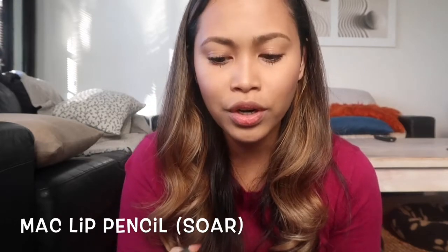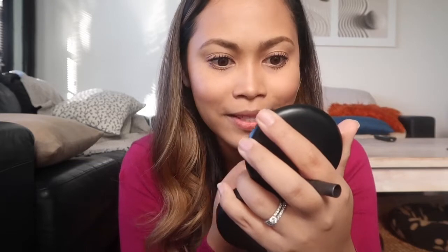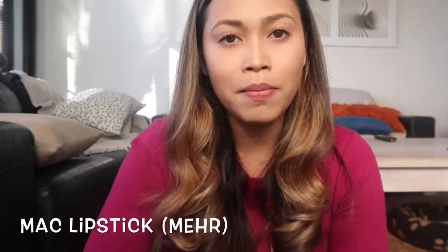Next are the lips. I use a MAC lip liner in the shade Soar. For lipstick, my daily shade is a matte lipstick, and I also love Charlotte Tilbury's Pillow Talk for a lighter look. Charlotte Tilbury has a very good lipstick formula overall.